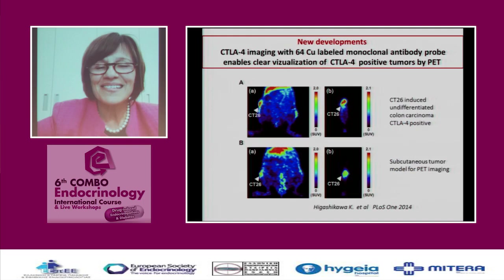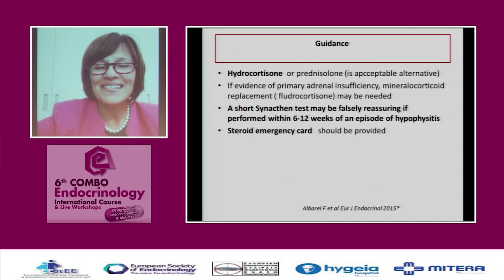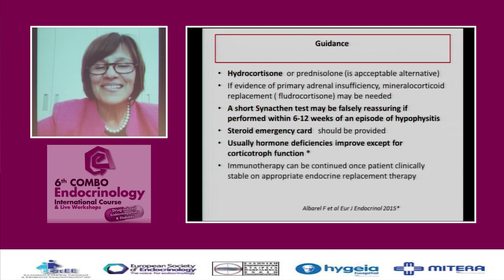As a new development, the Japanese have made a PET scan using a copper-64-labeled monoclonal antibody probe that enables clear visualization of CTLA-4-positive tumors. They hope this will allow selectivity so that not everybody receives these very expensive drugs. Regarding treatment, hydrocortisone is the mainstay and should be the first-line treatment. Synacthen may be misleading if performed early. Steroid emergency cards should be provided to patients, and hormone deficiencies may improve except for corticosteroid deficiency. Immunotherapy should be stopped and resumed once the patient is clinically stable on appropriate endocrine replacement.